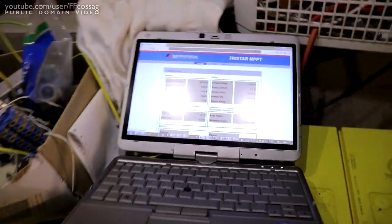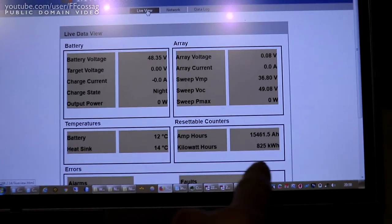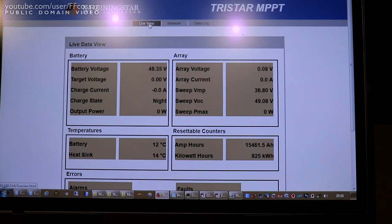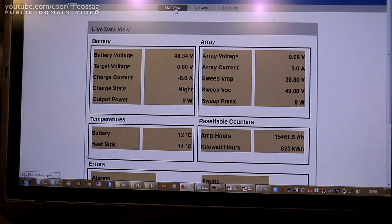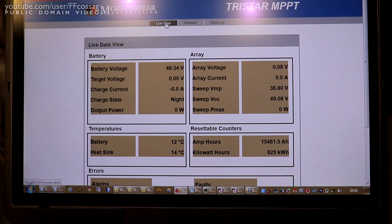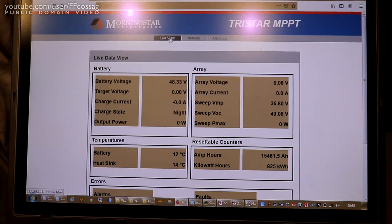Throughout all this, it has been logging everything going on with the system. And across four years, we've made 825 kWh of power out of these panels, which is like 100 euros worth. It has not paid for the system, which cost like 10 times more than that.